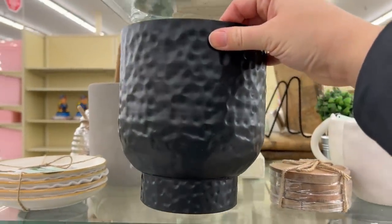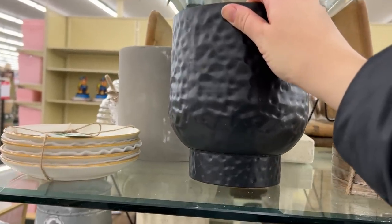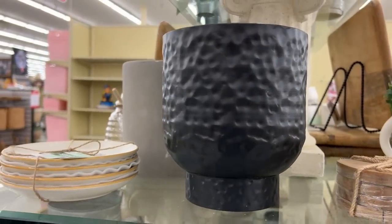I loved the texture of this and it was part of the spring collection - normally $20 but it is 40% off right now.